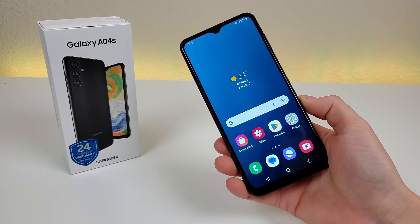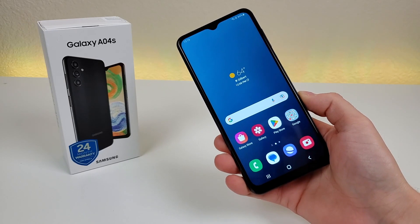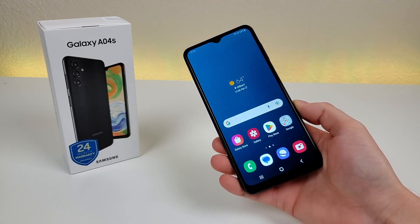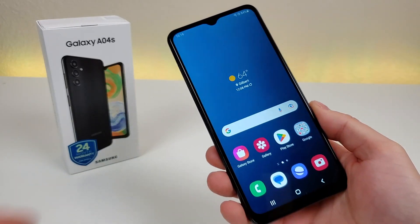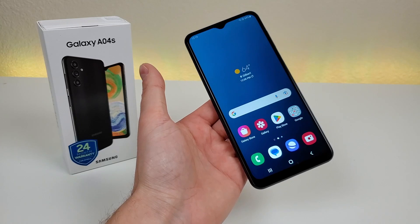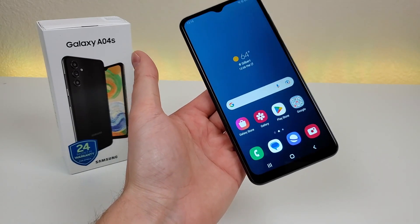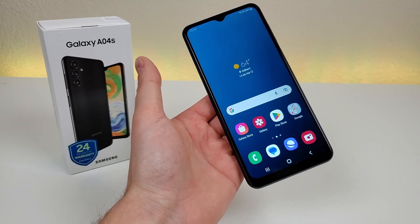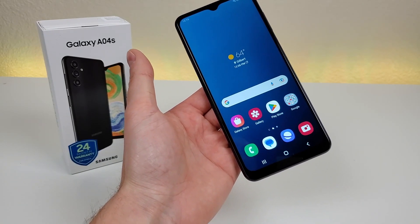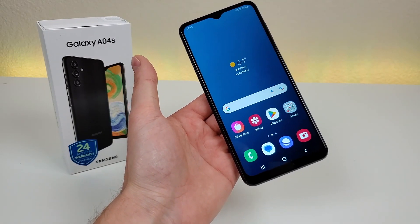What's going on everyone? This is Kevin here, and in this video we're going to be going over 7 reasons to avoid getting the Samsung Galaxy A04s. The Galaxy A04s is meant to be a lower-end Android device, and with that under consideration, you certainly shouldn't expect to get every feature out there. But there are 7 things with this phone I want to point out so you're well aware of prior to getting it, just so there aren't any potential surprises.